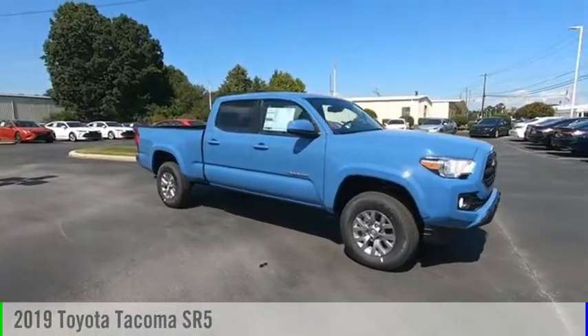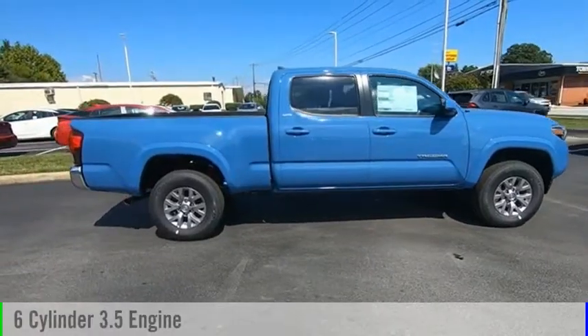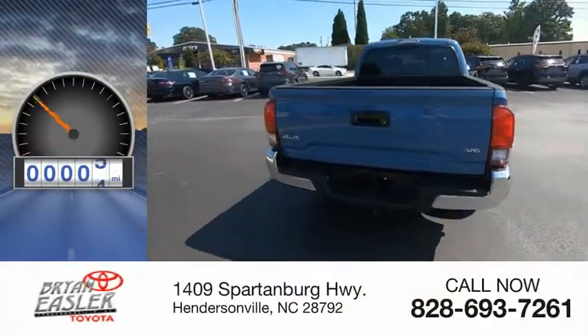You are going to love the 2019 Tacoma. This vehicle is powered by a six-cylinder, 3.5-liter engine and comes with a six-speed automatic transmission. This vehicle has less than 100 miles.